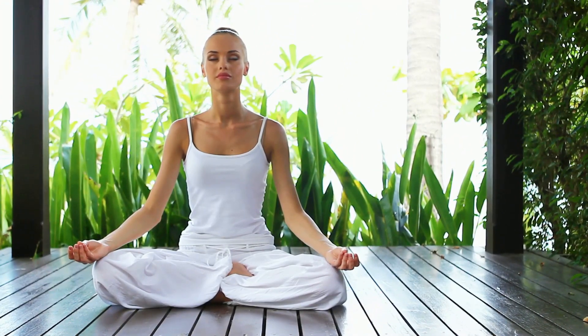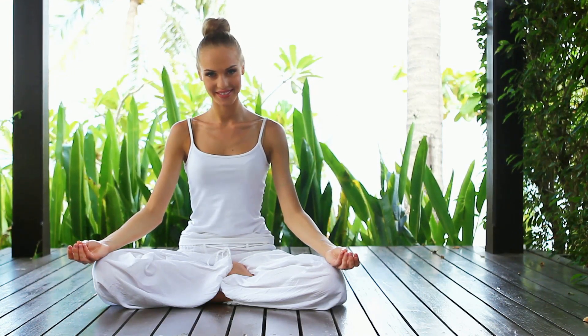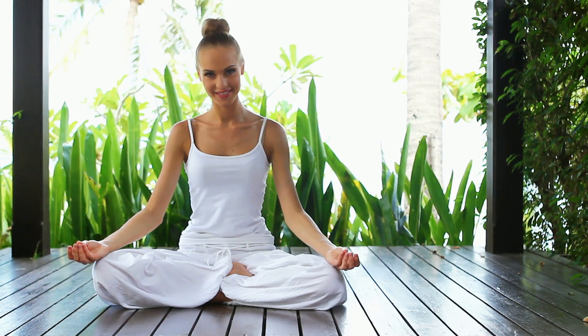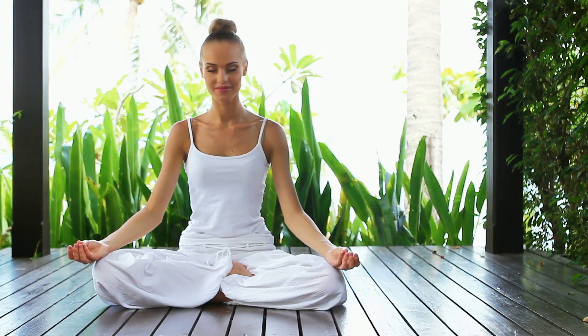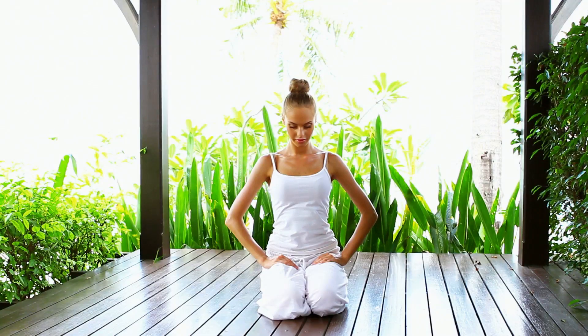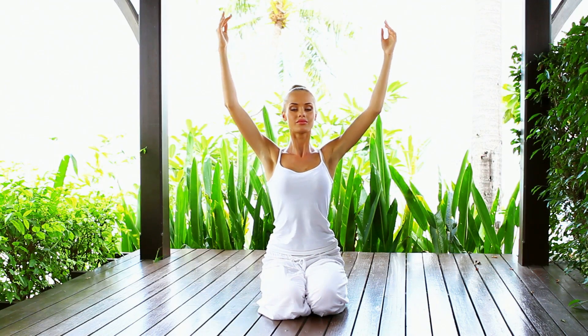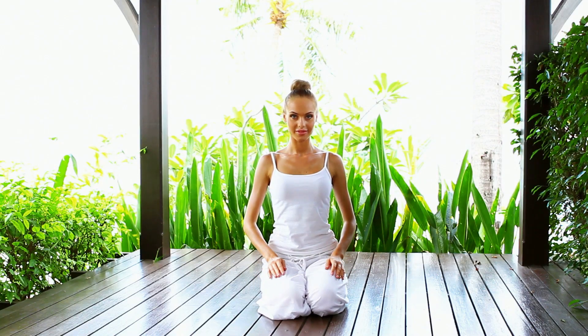Take a moment now to center yourself with some deep breathing exercises. Breathing is the most natural thing we do, yet when done consciously and mindfully, it can become a powerful tool for relaxation and stress relief. Deep breathing exercises can create a sense of calm and tranquility that can help you unwind and let go of the day's worries and stresses. So let's get started. Find a comfortable place to sit or lie down. Close your eyes and start to focus on your breath. Feel the cool air entering your nostrils as you breathe in, and the warm air leaving as you breathe out. This simple act of focusing on your breath can help you become more present and grounded in the moment.